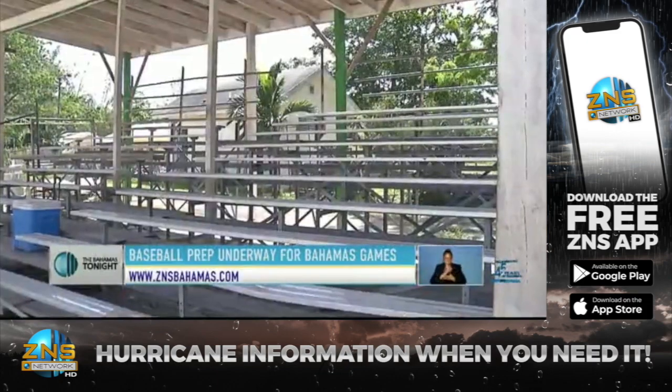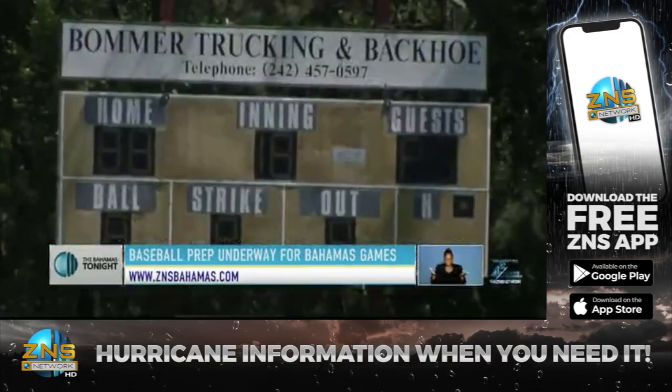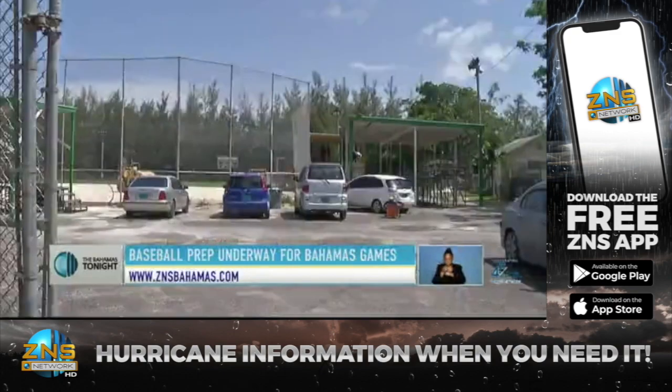So everything's seemingly in place for softball as they look to play ball come game time. For Zedness Total Sports, I'm Marcella Saul.